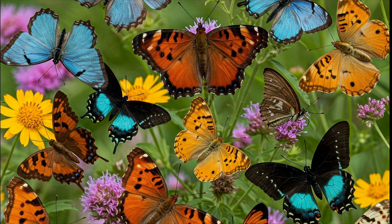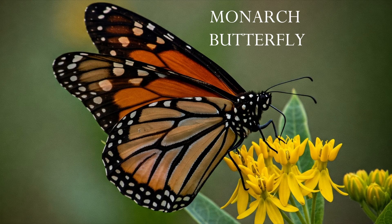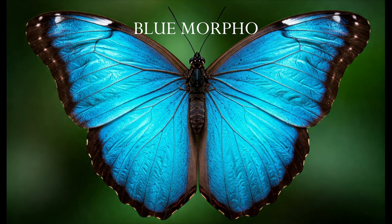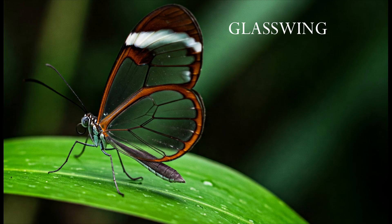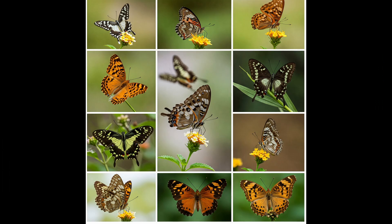Different Types of Butterflies. Monarch Butterfly — known for its long migrations. Blue Morpho — a stunning bright blue butterfly. Swallowtail Butterfly — with long, tail-like wings. Glasswing Butterfly — almost invisible wings. Each type of butterfly is unique and amazing in its own way.